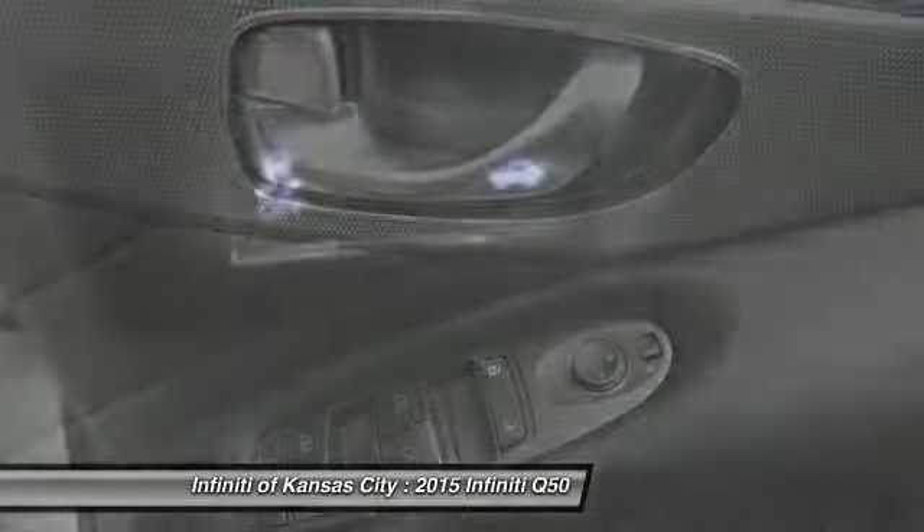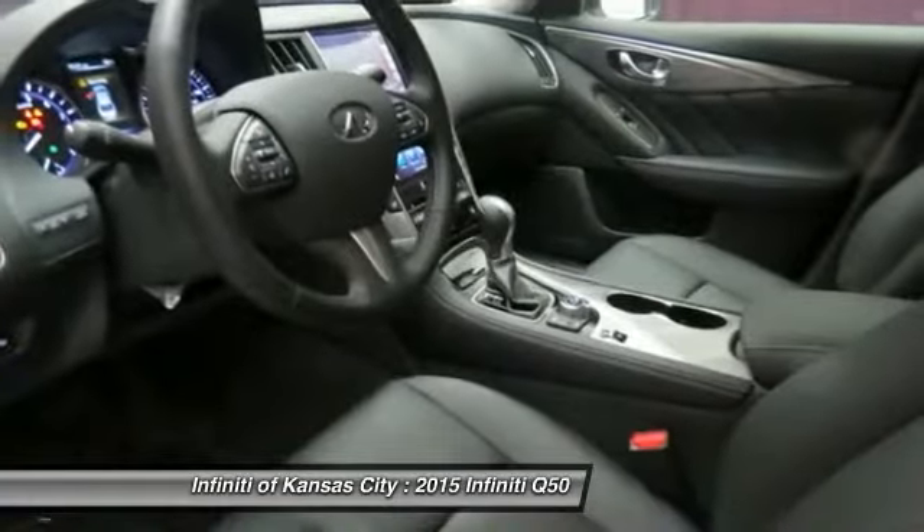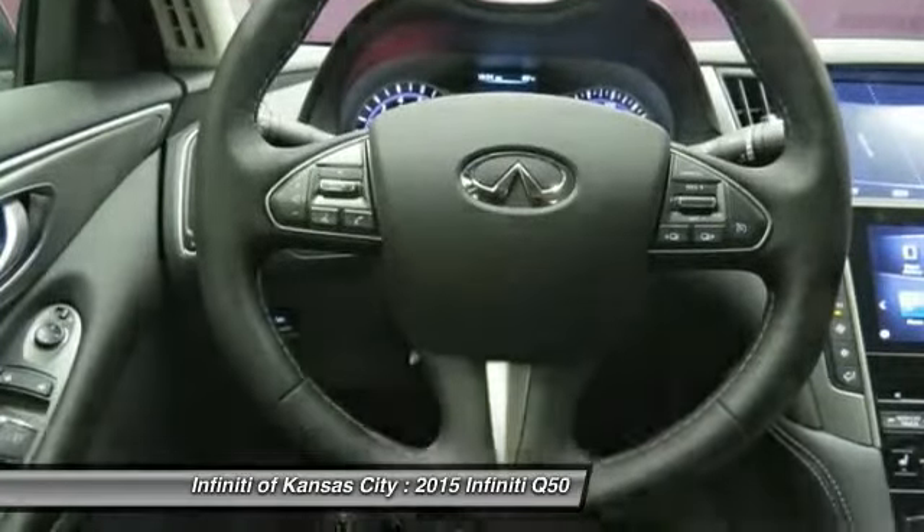Remote power door locks, passenger airbag, heated driver's seat, heated steering wheel, and power windows. A vehicle like this doesn't come along every day. Come in and get it before someone else does.